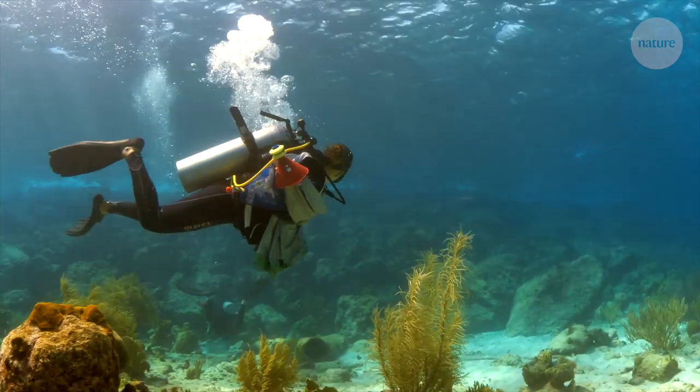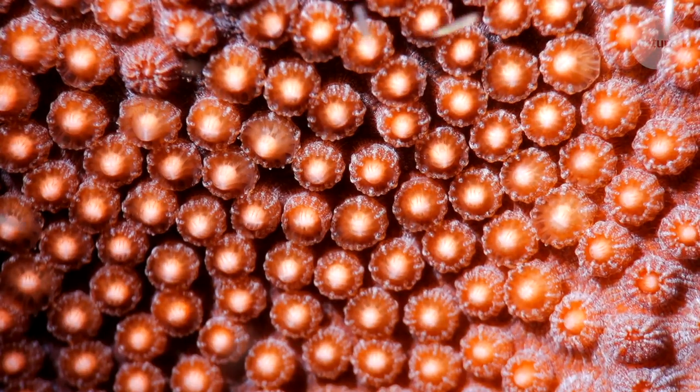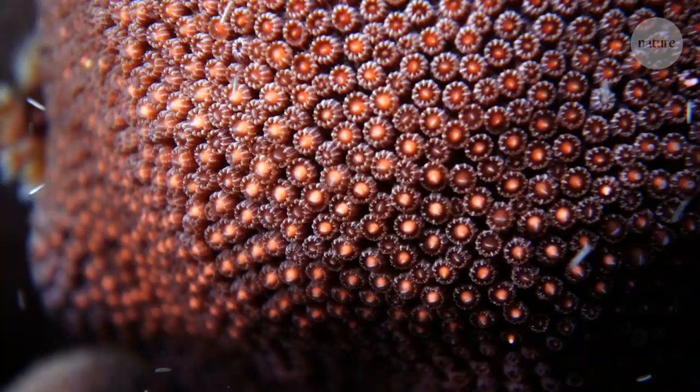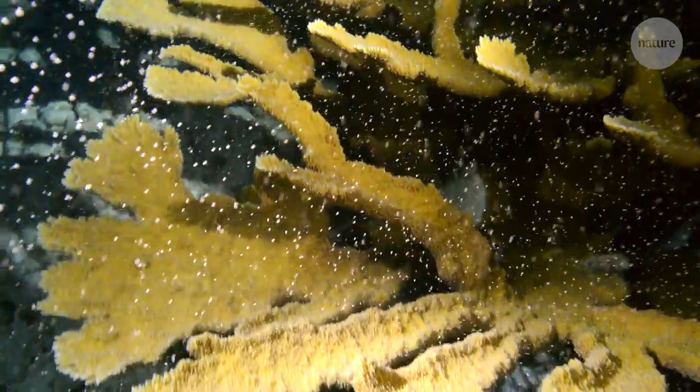These marine conservationists are on the hunt for spawning coral. They're collecting coral gametes, the eggs and sperm, as part of an effort to breed and repopulate coral around the world.